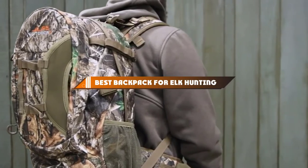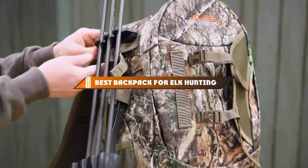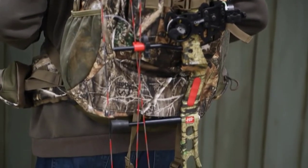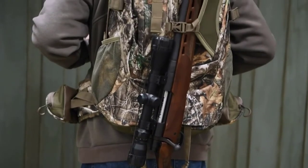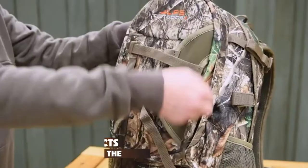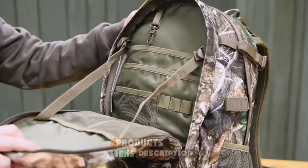Hello guys! In today's video, we're going to present to you the top 10 best backpacks for elk hunting available on the market today. We made this list based on our personal preference and sorted it based on their features, prices, quality, durability, and reputation of the manufacturers. Check out the description to find out their prices and more information — we've included the links in the description below.